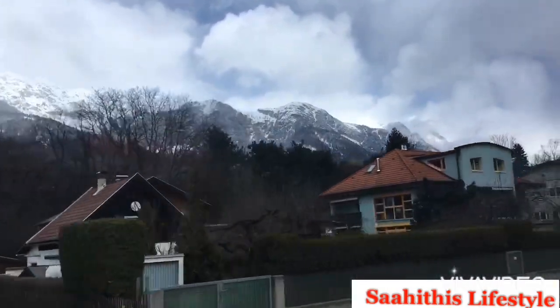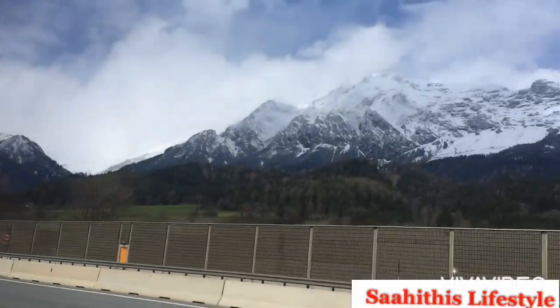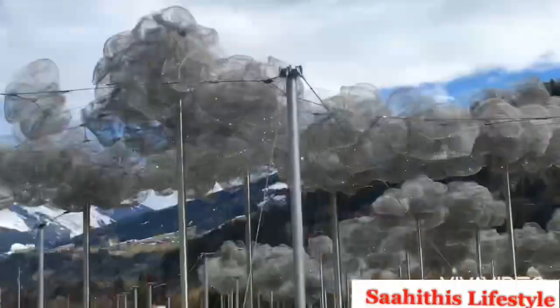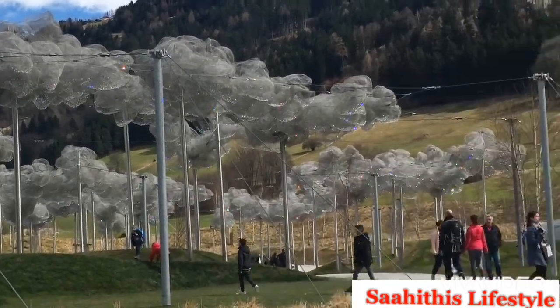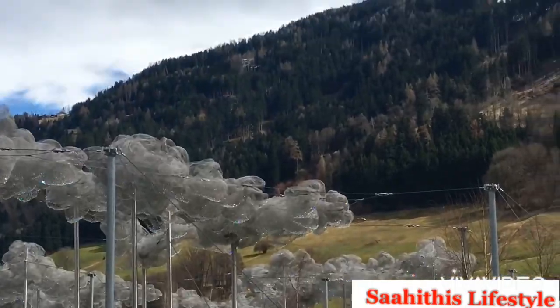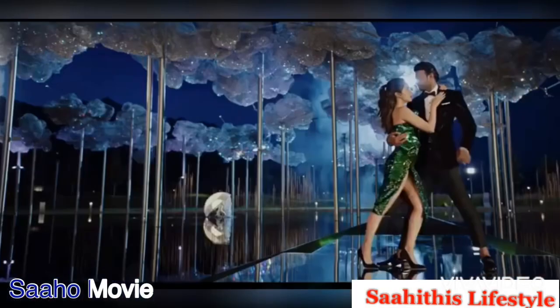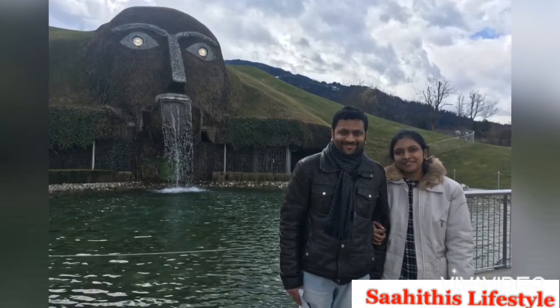It is the month of April, so you could see snow-capped cloud mountains everywhere. On reaching, you could see these crystal clouds featured in the movie Sahu, which are hand-mounted with eight lakh Swarovski crystals. The colors of the cloud change depending on the weather.